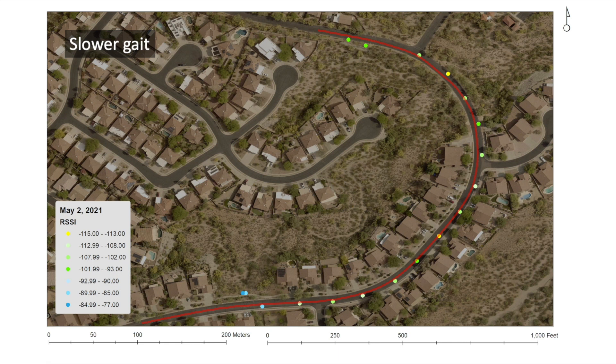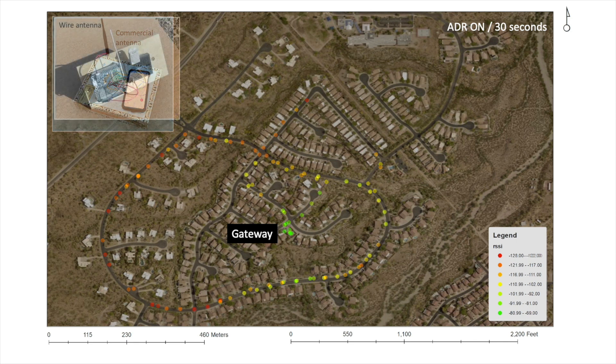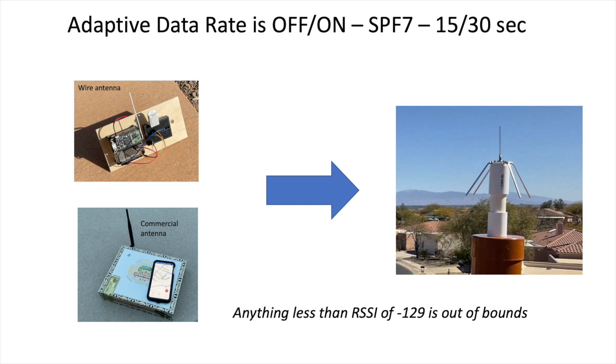I've since repeated and tweaked all these tests to see what I might do to improve telemetry, and here are the results. The good news is that coverage associated with my new tests for both the commercial antenna and the wire antenna improved significantly, as you can see from these two maps. Look at how the coverage improved with ADR on and a 30-second interval in my follow-up relative to the coverage from my first test. The bad news is that all my tweaks yielded pretty much the same results, regardless of whether I had ADR on or off with a spreading factor of 7, or whether I diminished the telemetry interval from 30 to 15 seconds, at least within the scale of my community.